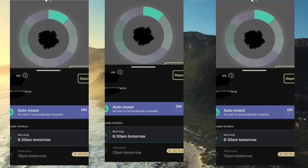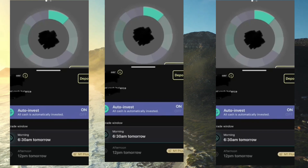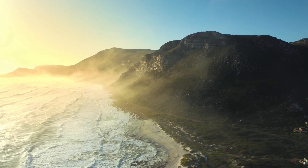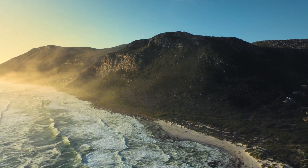It's very important that you swipe up on the little slider and hit auto invest and make sure that is on. That is super important, or else your money is just going to be sitting there doing nothing and not actually being invested.